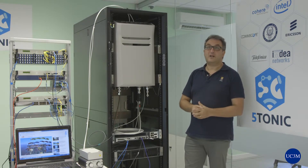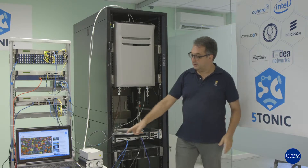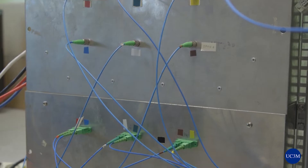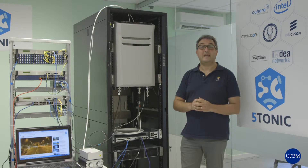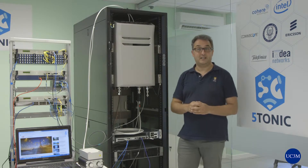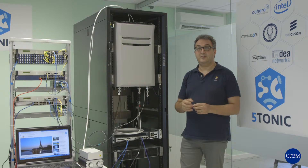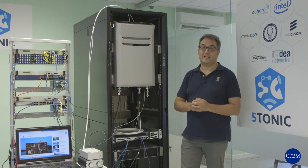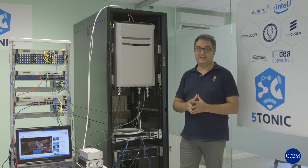The nodes are connected by a dense wavelength division multiplexing network. You can see here the fiber, and each 10 Gbps optical channel in the network multiplexes two Gigabit Ethernet channels and two 2.5 Gbps CPRI signals.